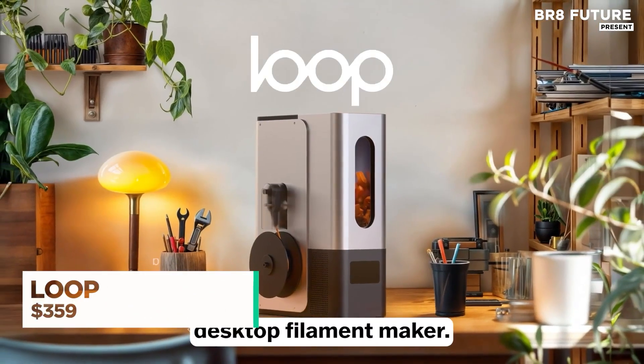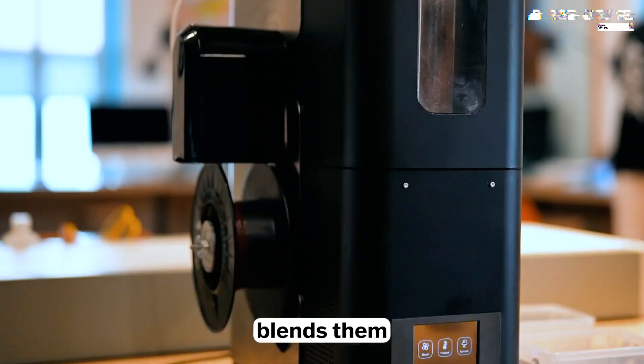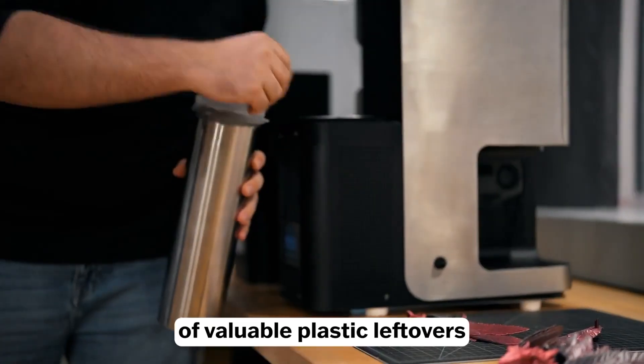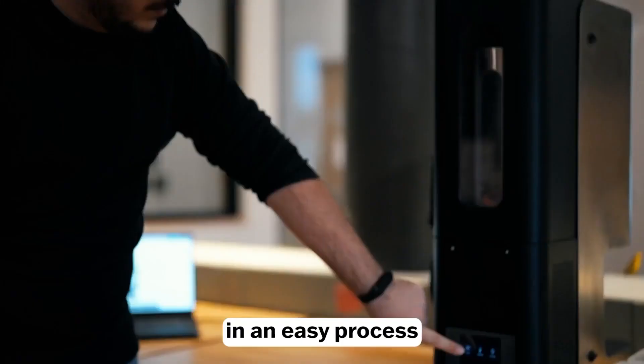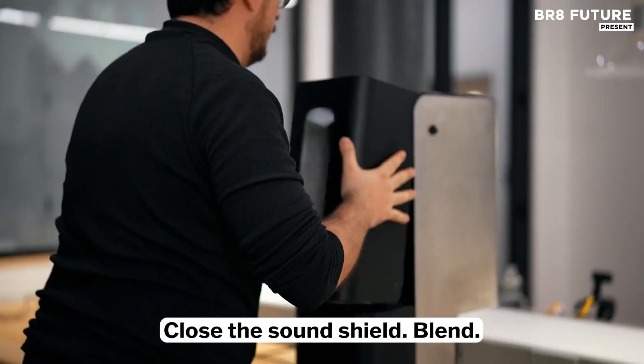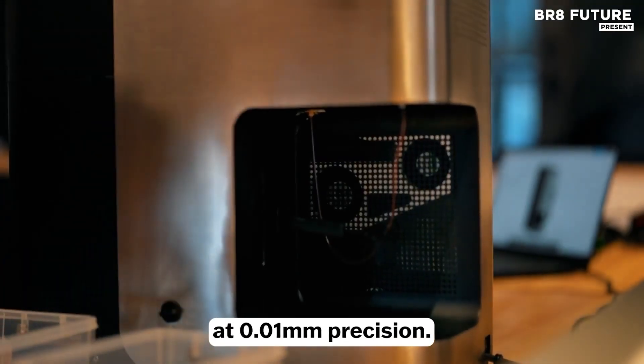Introducing Loop, the game-changing solution for 3D printing enthusiasts who want to minimize waste and save on costly filament. With Loop, you can easily transform 3D printing waste into high-quality, custom filament in just 3 simple steps. Designed for effortless recycling, Loop offers an easy and cost-effective way to repurpose old parts into new, consistent filament.